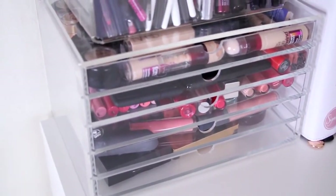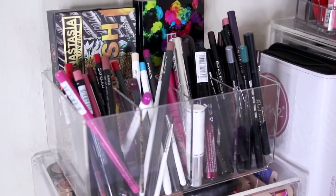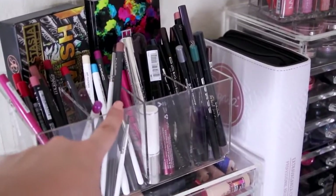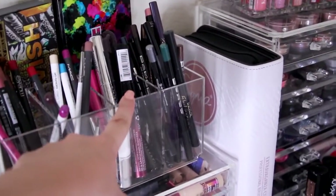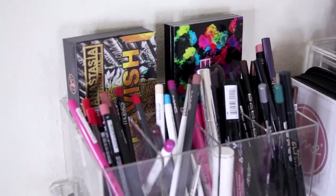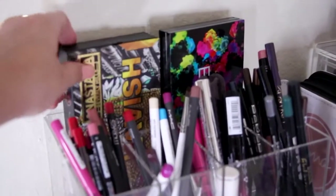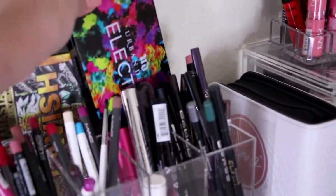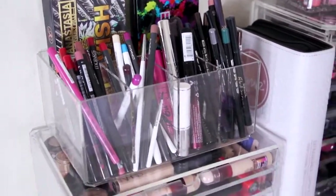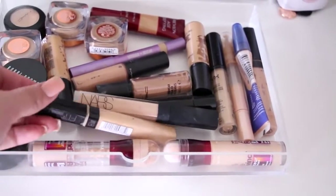Casey gave me these Muji drawers. I have my lip pencils in the first — the MAC and OCC ones I use most. Then mascara and eyeliners. In the back I have two eyeshadow palettes that look pretty — the Anastasia Lavish palette and the Urban Decay Electric palette, which I still need to do a tutorial on. The next little Muji drawer has my concealers.